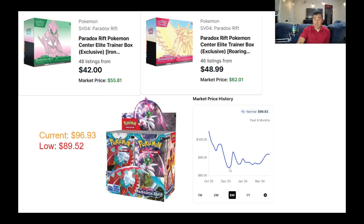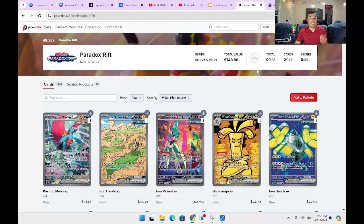Now let's look at the booster box. It hit an all-time low of $89.52 back in December during the holidays — I even bought some on TikTok for almost $70 a box with those deals. Currently it's regaining some value at $96.93. We're going to see how this set competes with Paldea Evolved, Scarlet and Violet base, and Obsidian Flames. Paradox Rift is personally my favorite set, though I'm also starting to really like Temporal Forces — maybe Paldea Evolved ends up being the most sought-after in the future.